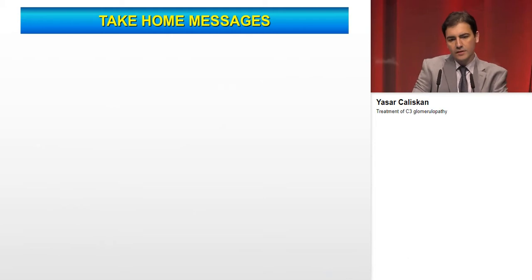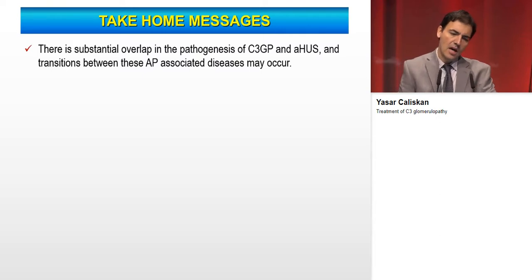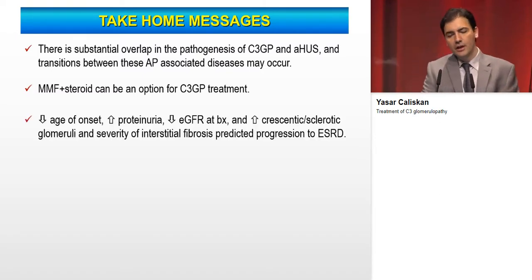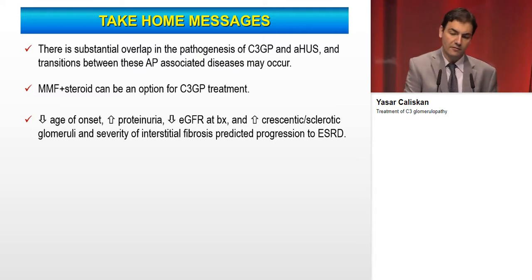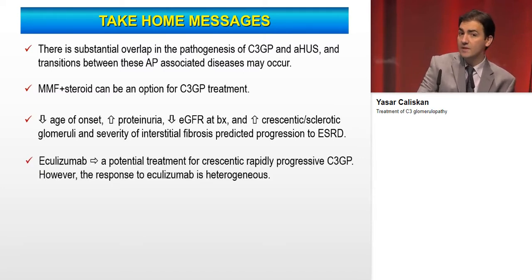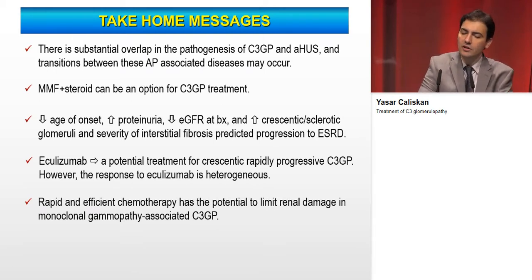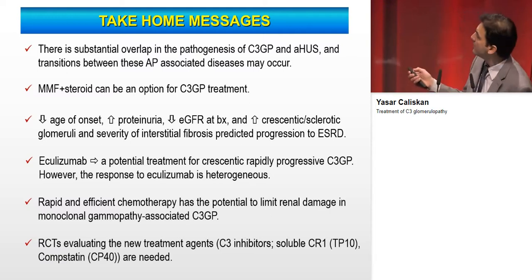In conclusion: there is substantial overlap in the pathogenesis of C3 glomerulopathy and atypical HUS, and transitions between these alternative pathway-associated diseases may occur. MMF plus steroids can be a treatment option. Lower eGFR at biopsy, higher proteinuria, lower age of onset, higher crescents, sclerotic glomeruli, and higher interstitial fibrosis predict progression to end-stage renal disease. Eculizumab is a potential treatment for rapidly progressive C3 glomerulopathy, though response is heterogeneous. Chemotherapy can remit renal damage in monoclonal gammopathy-associated C3 glomerulopathy. Randomized controlled trials evaluating new agents like C3 inhibitors are needed.